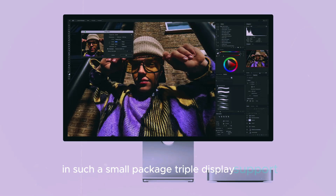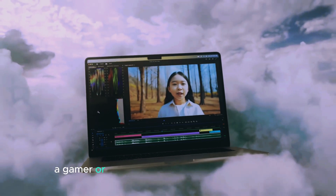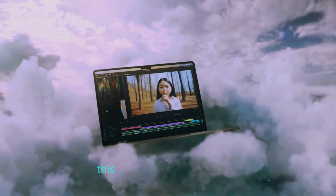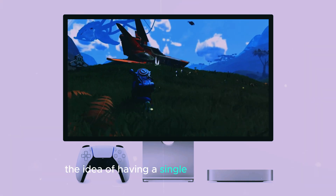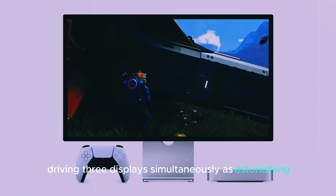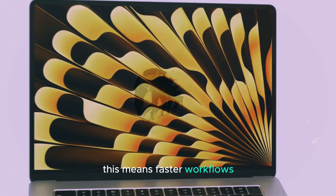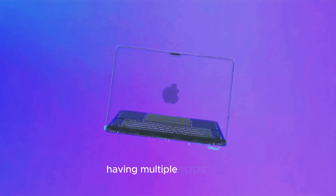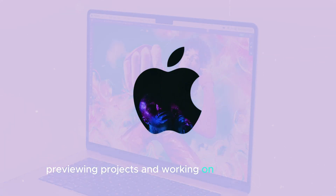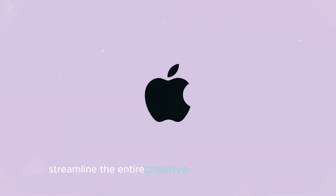One of the standout features of the M4 Mac Mini is its ability to support up to three external displays. Whether you're a productivity enthusiast, a gamer, or someone who thrives on multitasking, this feature is a game-changer. The idea of having a single compact desktop driving three displays simultaneously is astonishing. For graphic designers and video editors, this means faster workflows and less time switching between windows, with multiple apps open, previewing projects, and working on complex design layouts across different screens to streamline the entire creative process.